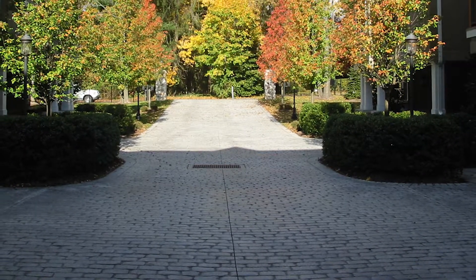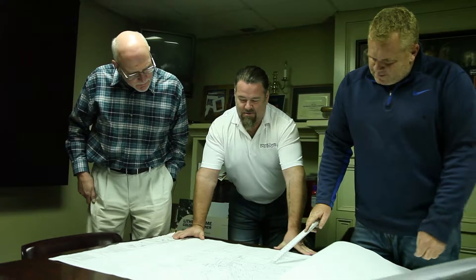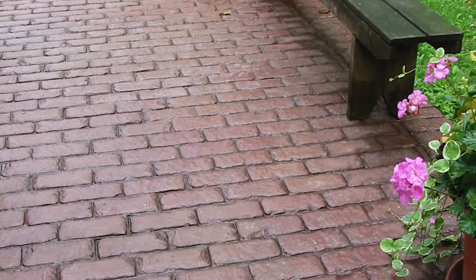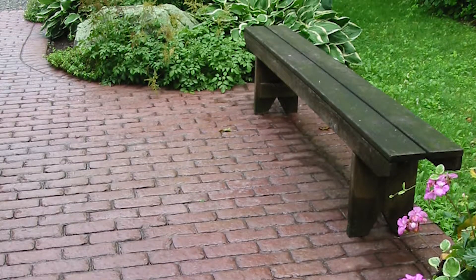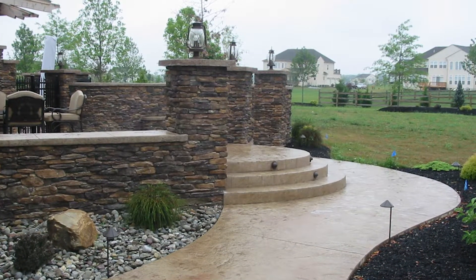Tell me about that process from start to finish. How can someone work with you and what should they expect? From the time a homeowner would call our office, or an architect or a design firm, we can appoint a designer. One of our designers or myself can come out and review the project, see what the intent is, the final intent, and really dial it in — help the customer understand how to use our product to get the look and feel that they want.